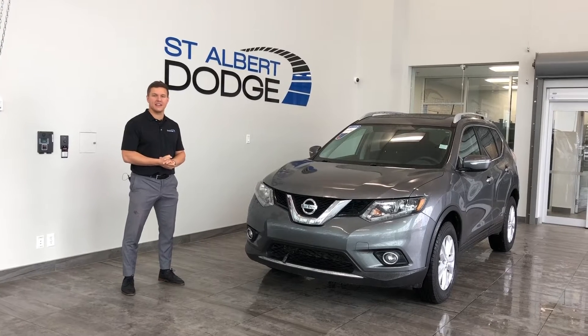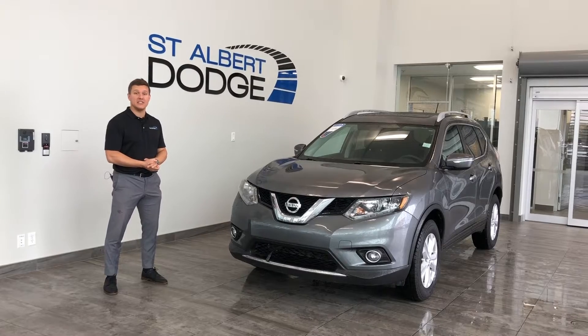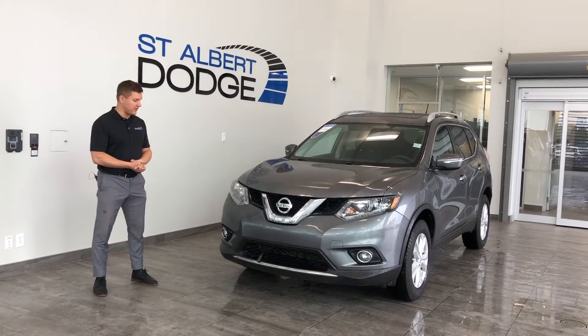Hey guys, Anton back here at St. Albert Dodge in the active show. We're showing you this lovely 2015 Nissan Rogue SV All-Wheel Drive that we have here.